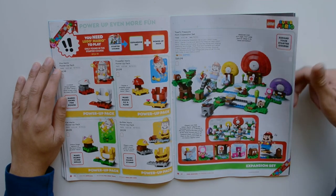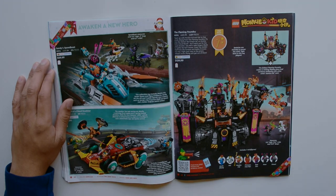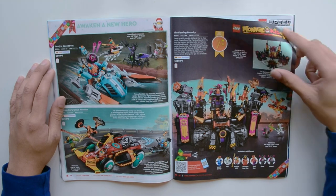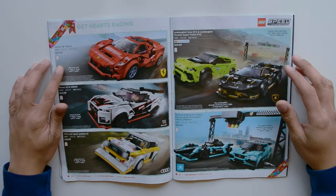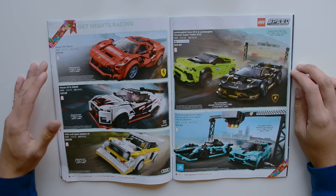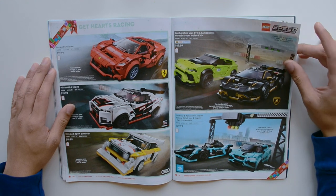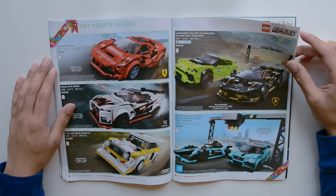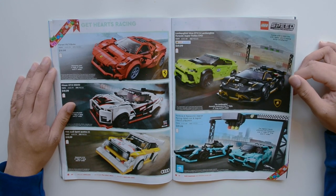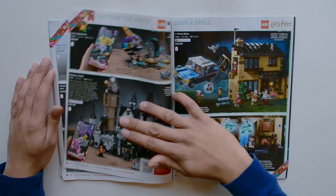We have Toad's Treasure Hunt. Here we have, I believe, Monkey Kid — Sandy's Speedboat, Monkey Kid's Cloud Roadster, and the Flaming Foundry. Then here we have the Ferrari F8 Tributo, the Nissan GT-R Nismo, the 1985 Audi Sport Quattro S1, the Lamborghini Urus ST-X, Lamborghini Huracan Super Trofeo EVO, the Formula E Panasonic Jaguar Racing Gen2 Car, and Jaguar I-Pace E-Trophy. Very long name.